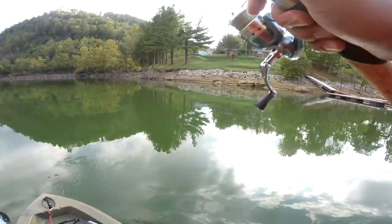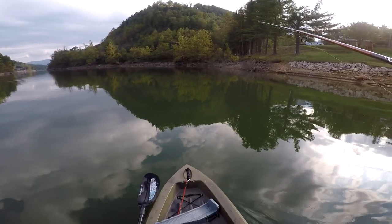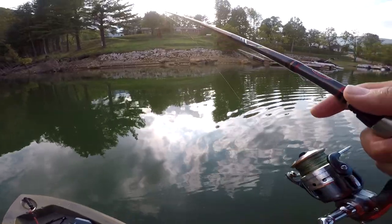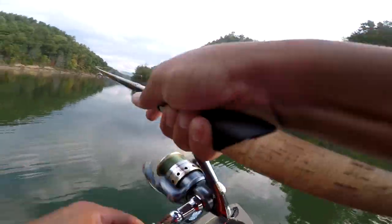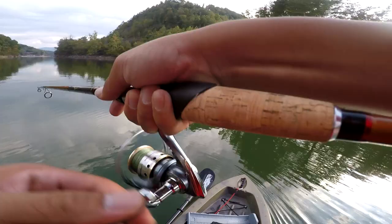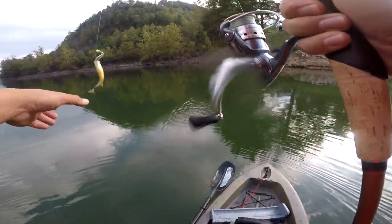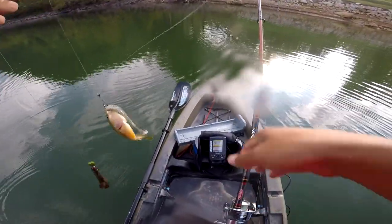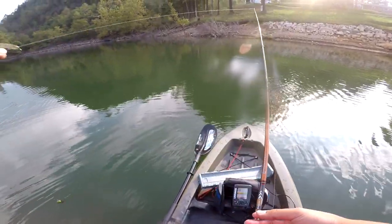Here we go — 17 feet, 74 degrees water temp. First fish, first fish! Skiing it in... what is this? Sunfish, guys. This is a freaking sunfish. Every time I come to Watauga I always catch these.